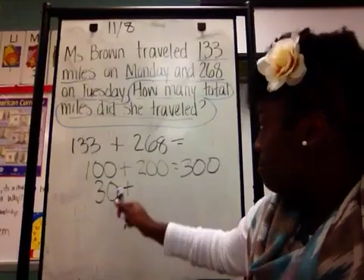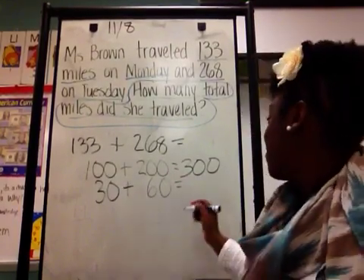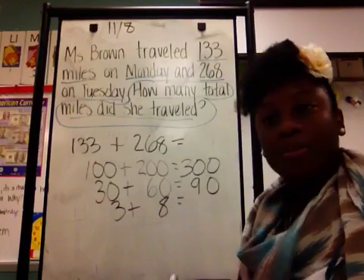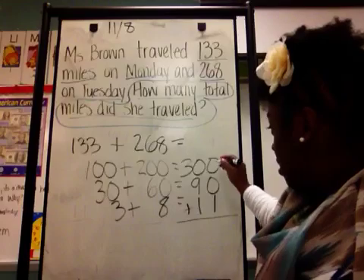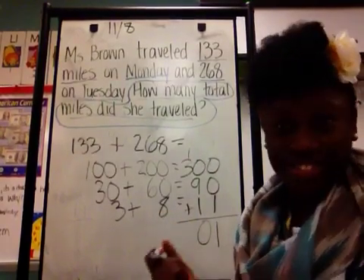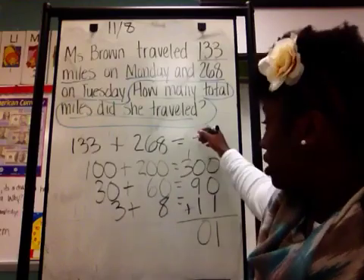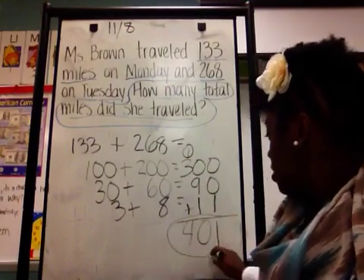A lot of students just want to put 3, but it's not 3. If there are three tens, I have to add a zero to make that 30. Next, I look at the tens in 268 — how many tens? 6, so it's 60. 30 plus 60 gives us 90. Now I've done my hundreds and tens. The ones are 3 and 8. 3 plus 8 gives us 11. Now I have to add all those numbers up: 0 plus 0 plus 1 is 1; 0 plus 9 plus 1 is 10 — carry my 1; 1 plus 3 is 4. So my answer is 401.